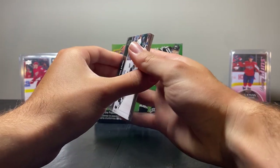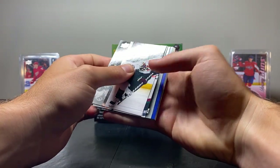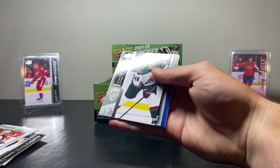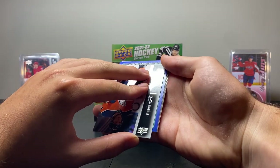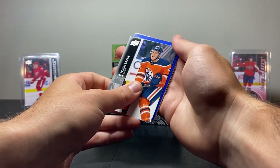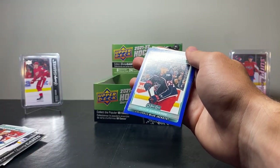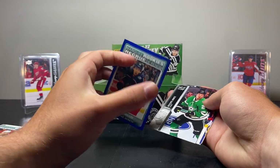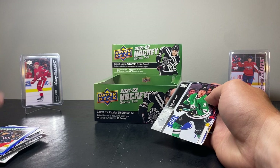Not exactly sure what this is — it's a blue border. We have Ilya Lubushkin, Tyson Barry, and on Columbus — Igor Chinnikov blue border. Blue border is, I want to say, one in twelve — but don't quote me on that.